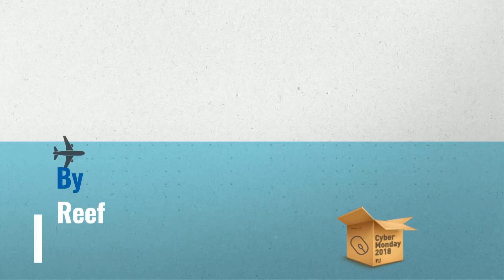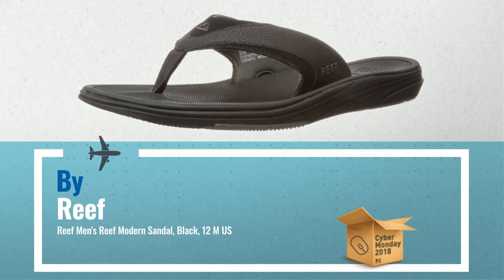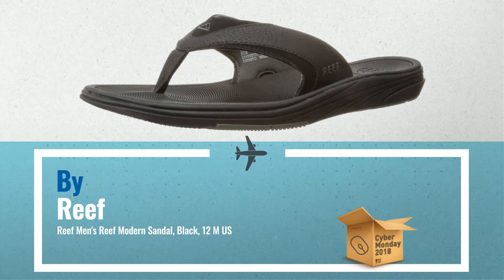Number 1: Reef Sandal. Sandal featuring full leather thong strap with padded liner and embossed logos. Compression molded footbed for comfort. Firm midsole with arch support, by Reef.